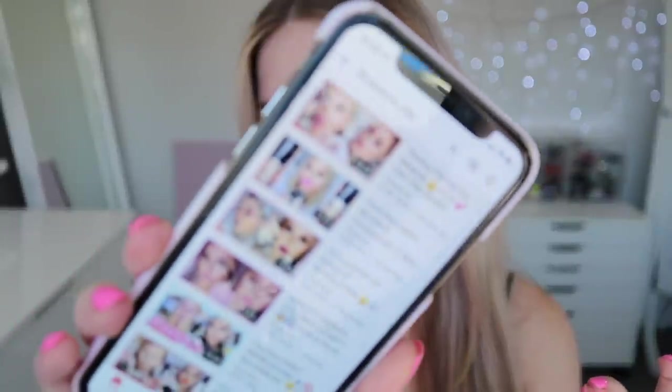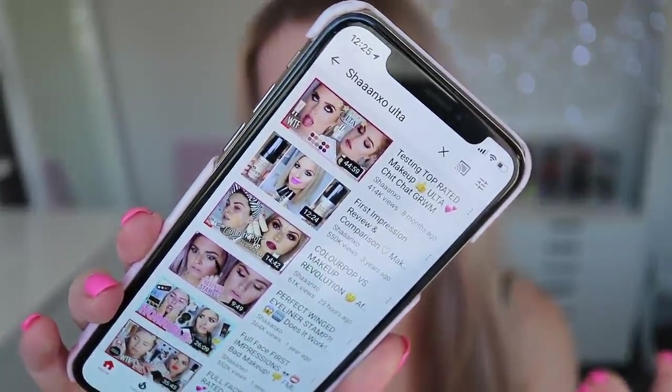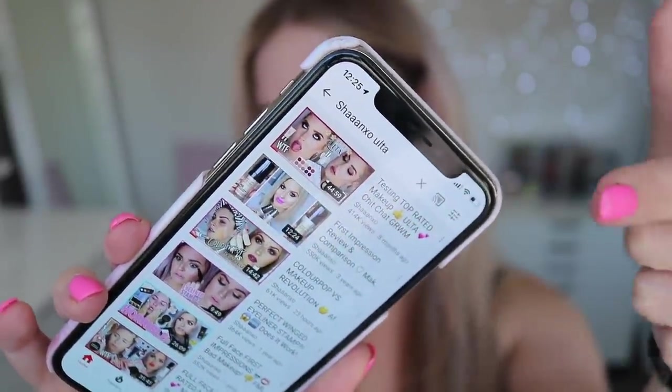Hello everyone, today we are doing the top rated bestsellers on Ulta. I searched on Ulta, categorized everything by bestsellers, and then purchased them. I already owned a lot of them, so I'll be able to give you a mini review on each item and tell you if I think it's actually worth the money and worth the bestseller spot. In the past I've done the top rated makeup on Ulta, but this time we're doing bestsellers.